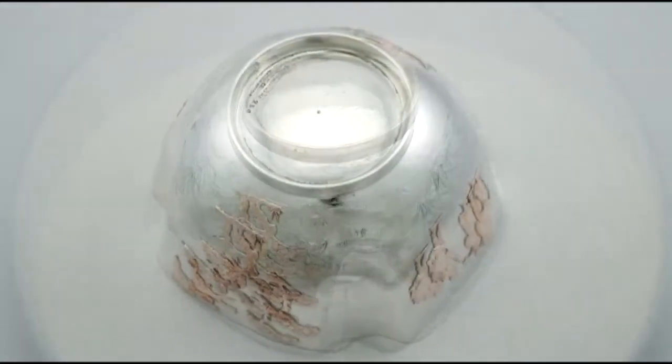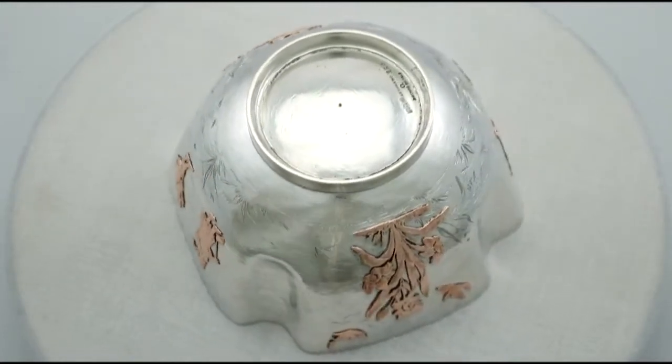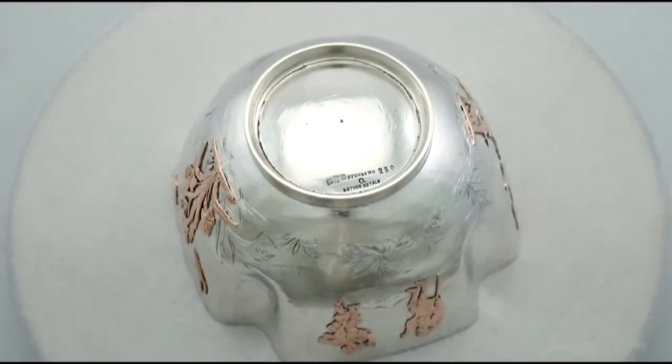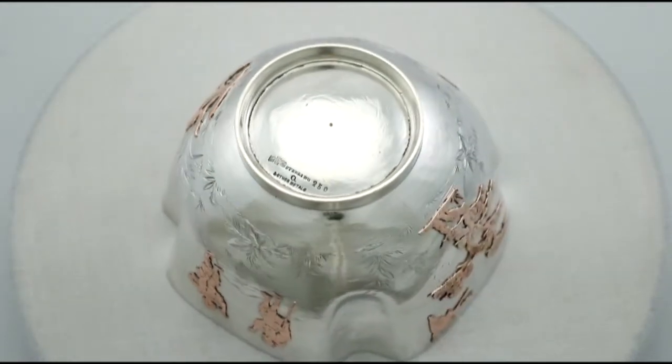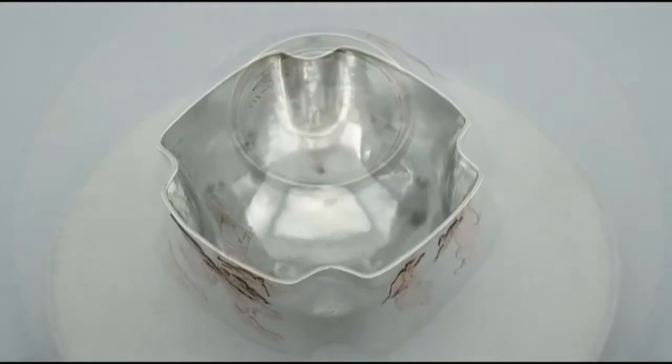All the decoration is crisp and sharp. Hallmarks to the underside are very clear and at the weight of 10.1 troy ounces the piece is an excellent gauge of silver. Certainly the bowl can be considered to be in presentation condition.